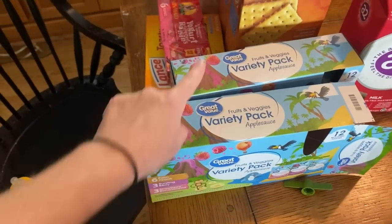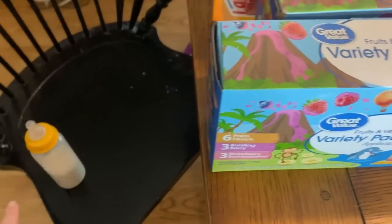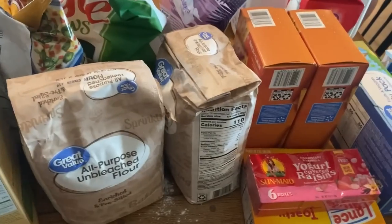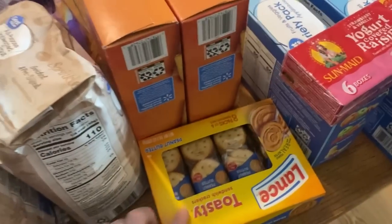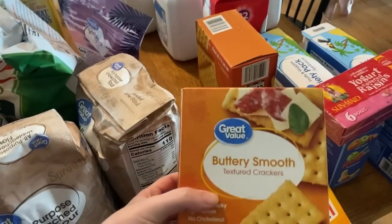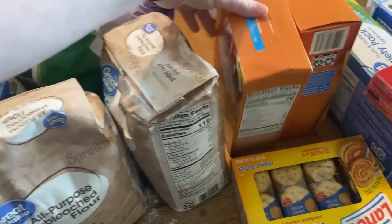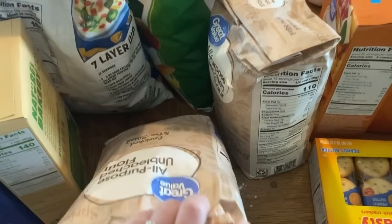So I got two packs of these applesauce pouches — the different variety kind. Over here in the snacky area, I got some yogurt covered raisins and some peanut butter crackers. I had also ordered the chicken and biscuit crackers, but they substituted them for the club crackers, Walmart brand, which is fine because we'll eat those too. I got two things of flour, and apparently one of them has a hole in it, so that's fun.